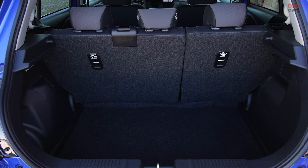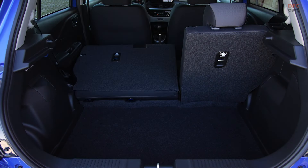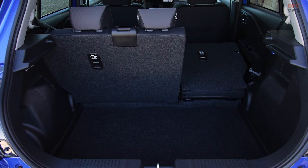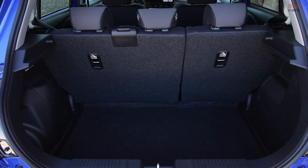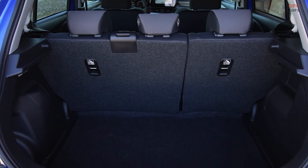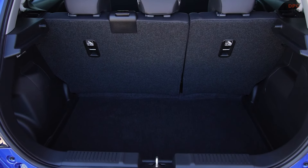The Swift Hybrid's exterior and interior updates, coupled with its advanced safety features, reflect Suzuki's forward-thinking approach to the subcompact market. The vehicle's design evolution maintains the brand's iconic aesthetic while introducing modern touches that enhance aerodynamics and visual appeal.